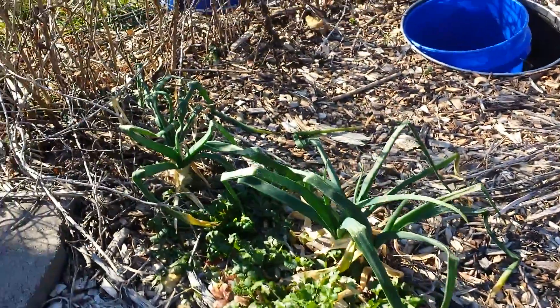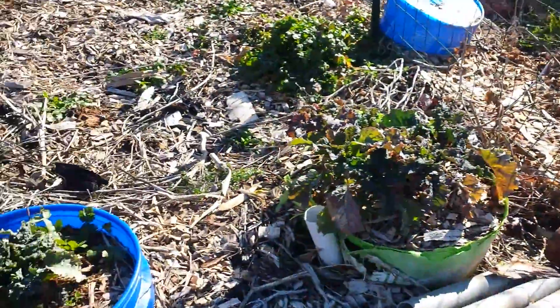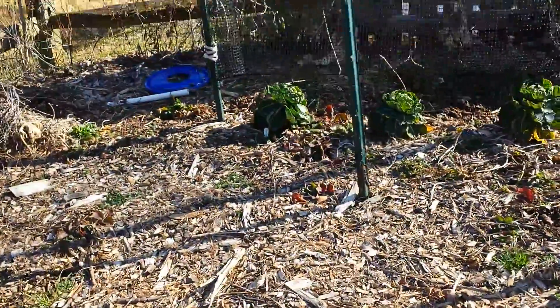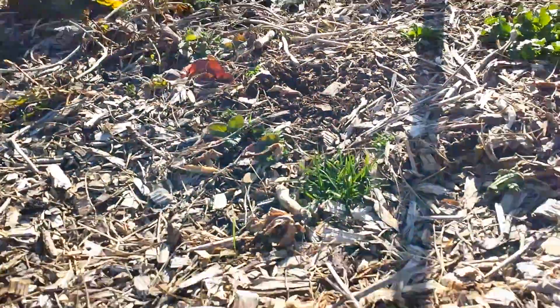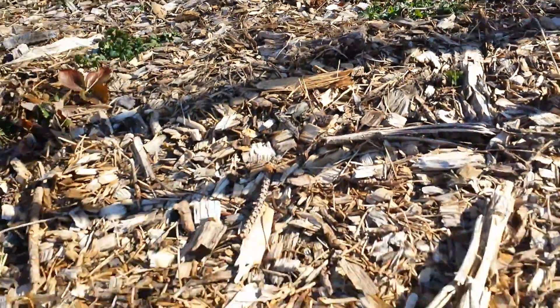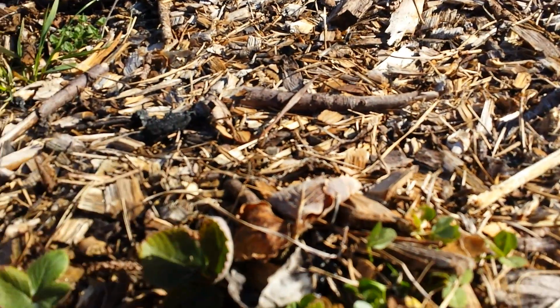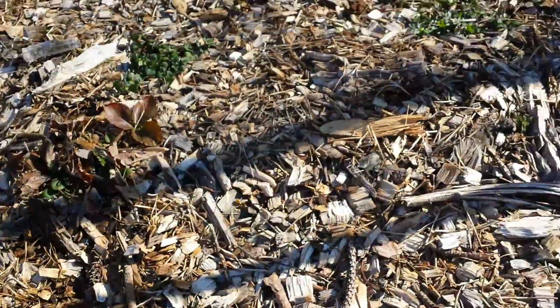I've got more kale and more onions. My strawberry patch should be bursting through here soon. I did see a strawberry bloom coming up — there's a bloom that's about ready to start, a couple of blooms there. So spring is coming.